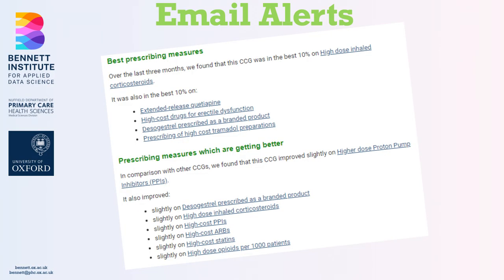On to email alerts — Brian mentioned these earlier. This service does two things: firstly, it tells you whether you're especially good or especially bad at any of the OpenPrescribing measures, by taking the top or bottom 10% of organisations. We also wanted to tell people if their prescribing was improving relative to their peers, and that's much more challenging.